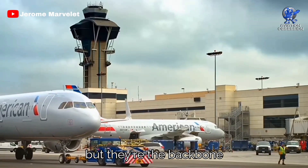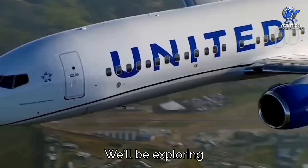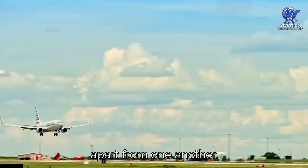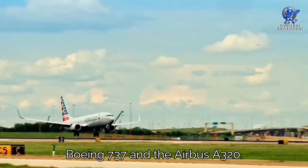They may not be as flashy, but they're the backbone of the industry. How do these two giants of the sky compare to each other? We'll be exploring their features, performance, and what sets them apart from one another. Get ready for an exciting ride as we dive into the world of the Boeing 737 and the Airbus A320.